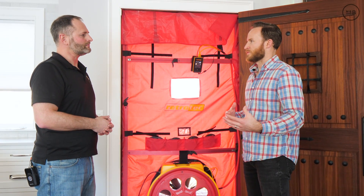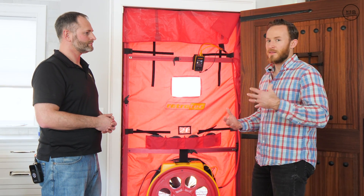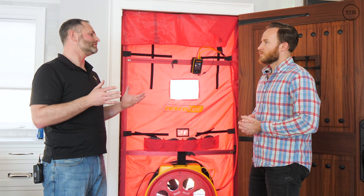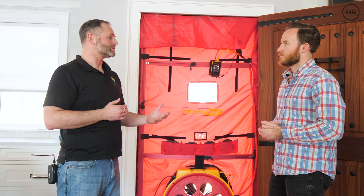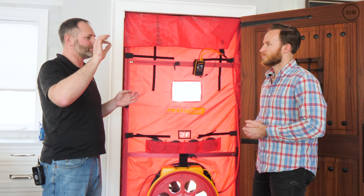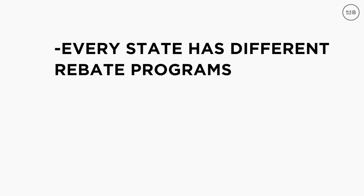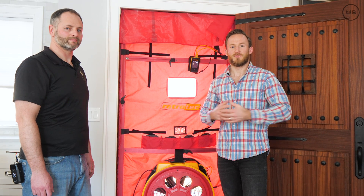The last thing to touch on is rebates. As you become more energy efficient there are rebates to offset costs. Mass Save — a group of utility companies — offers what they call pay for savings. In the new construction program there's a rebate curve: the more efficient your house is, the more money they give you. Every state has different rebate programs, so we recommend getting in touch with your local HERS rater or energy consultant.